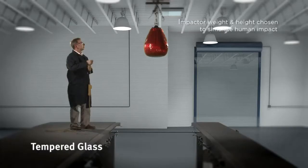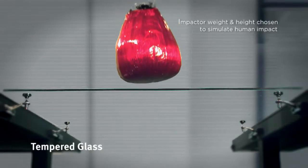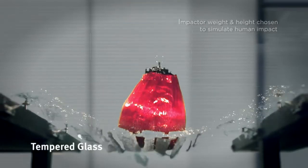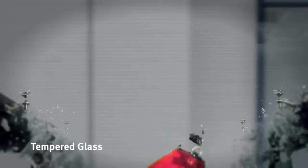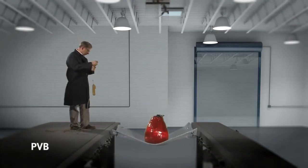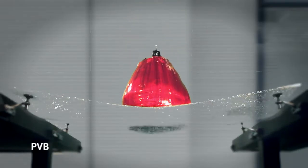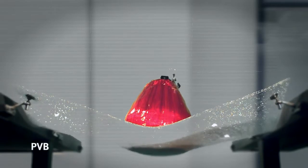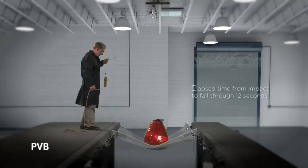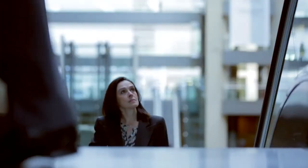While tempered glass is stronger than regular glass, it can shatter when struck by objects or subjected to heavy loads and fall from the opening. And although PVB-based laminated glass is tougher than tempered glass, if subjected to impact or excessively heavy loads, it too may become unstable and poses a threat to the safety of others.